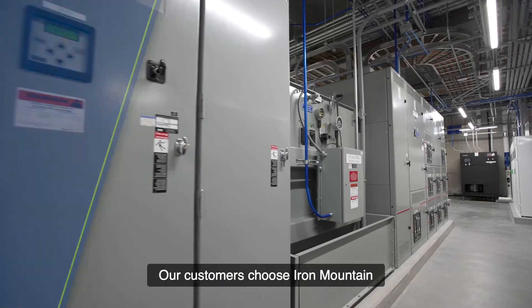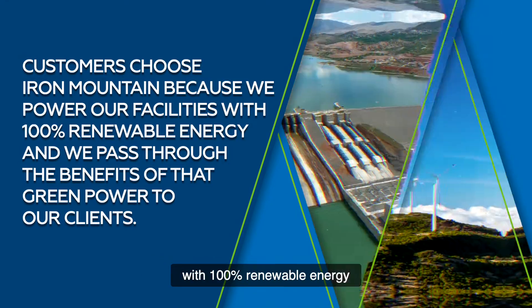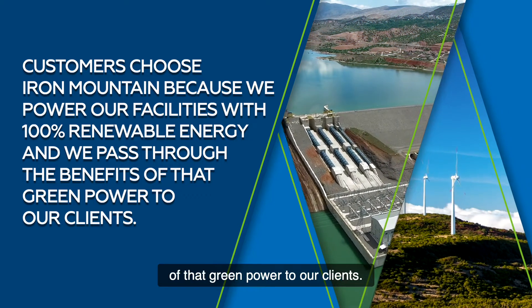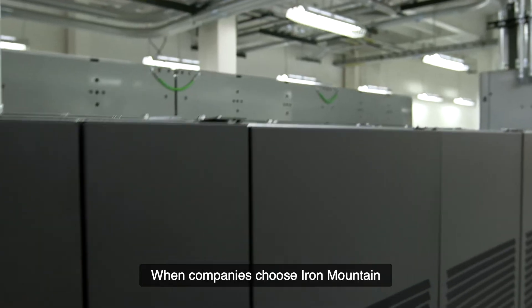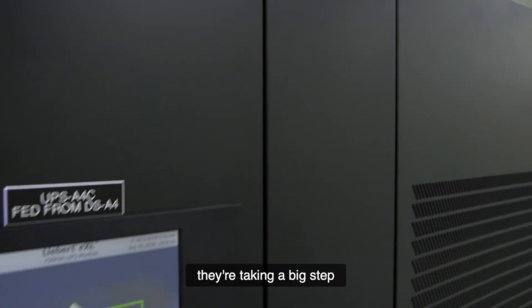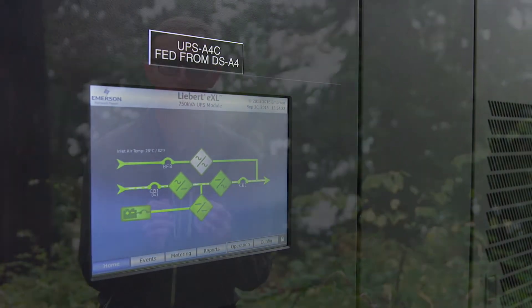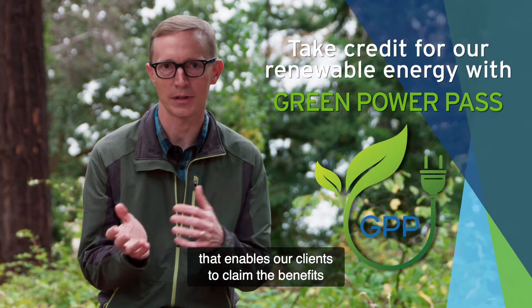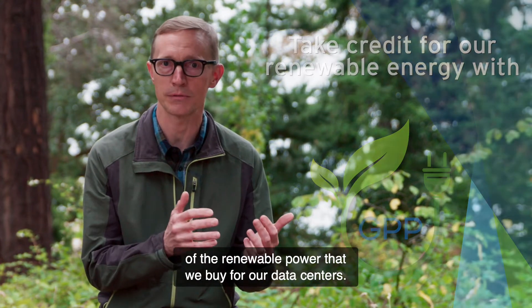Our customers choose Iron Mountain because we power our facilities with 100% renewable energy, and we pass through the benefits of that green power to our clients. When companies choose Iron Mountain for their data center services, they're taking a big step towards their own renewable power goals. Green Power Pass is the solution that we developed that enables our clients to claim the benefits of the renewable power that we buy for our data centers.